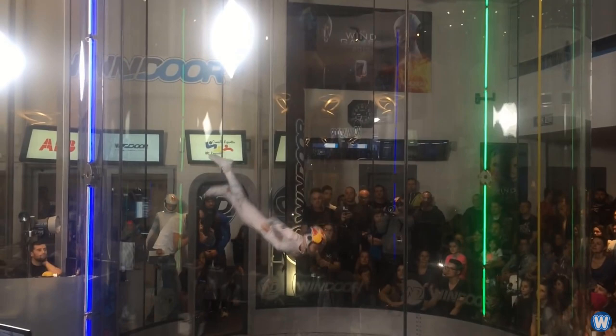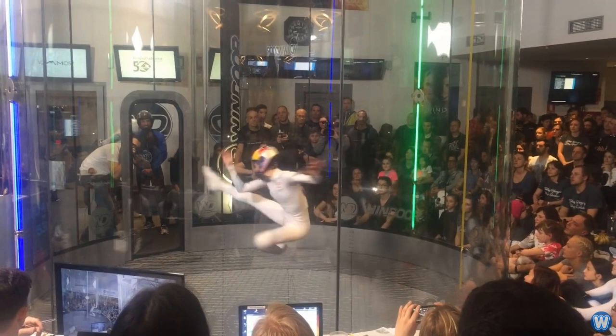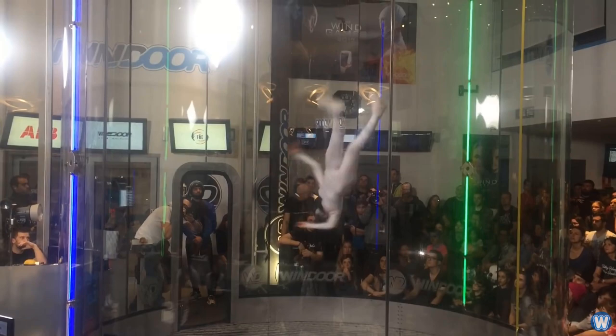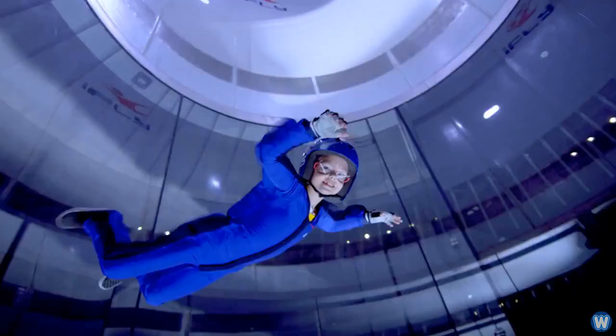I have no doubt this technology and wind generation has advanced over the last 30 years. I was curious just how powerful the winds are, so I called the indoor skydiving center in my city, and they told me the wind in the chamber can reach speeds of up to 173 miles — or 280 kilometers — per hour. Just to give you a comparison, a typical strong tornado has winds from 110 to 200 miles per hour.